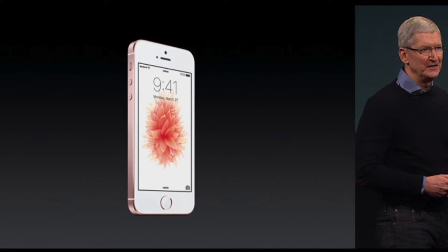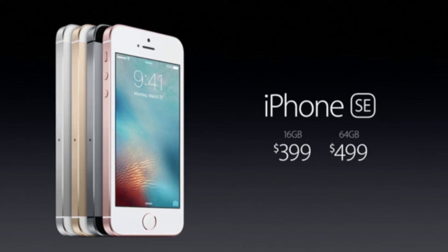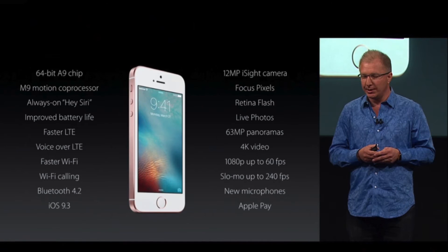It includes the iPhone 6S's camera, live photos, and front-facing flash, also packing 4K video. It's priced at $399 for the 16GB variant, and will start to ship March 31st with pre-orders beginning on March 24th.